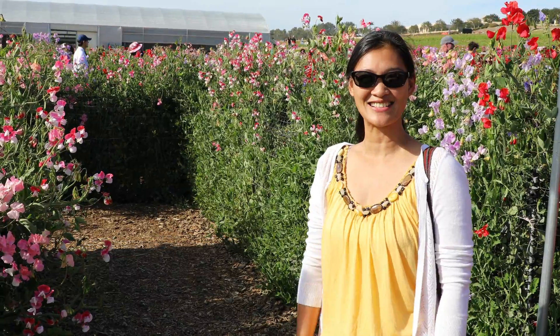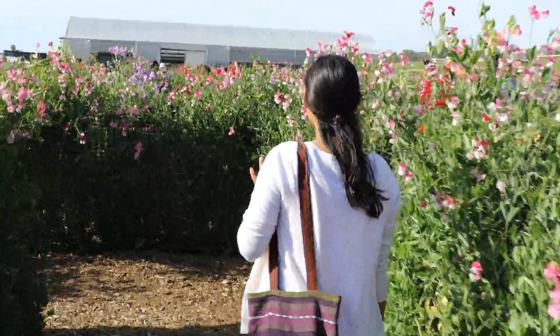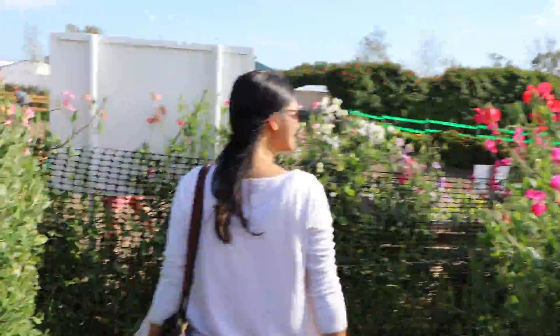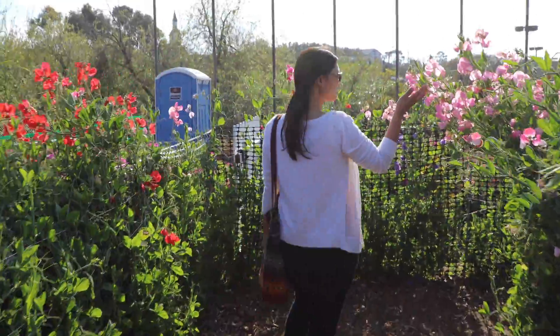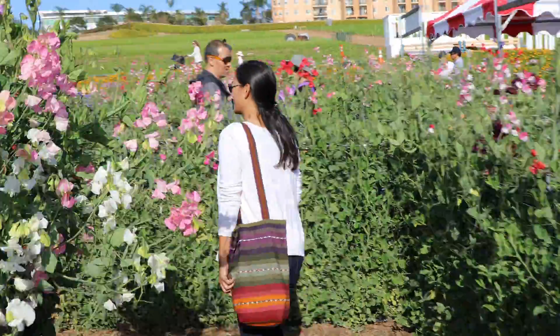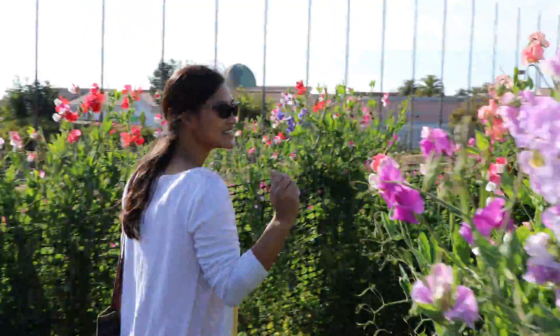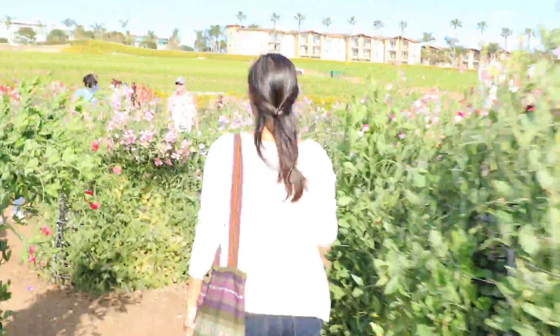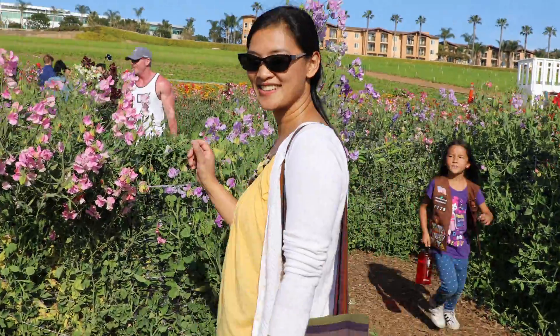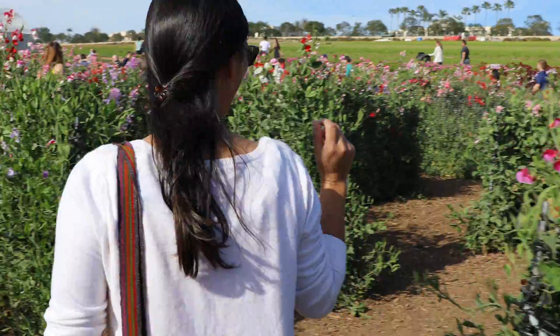I'm about to enter the sweet tea maze. You think I'm gonna find my way out? Good luck to me! Pretty! So many colors! Which way should I go? Left? Right? I'll go this way.